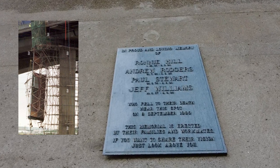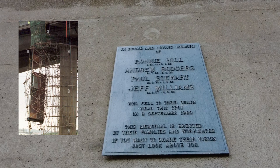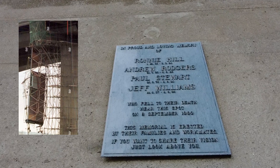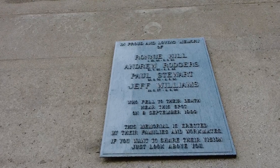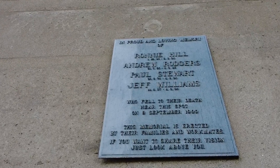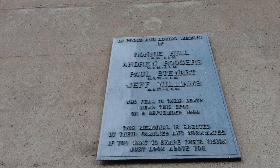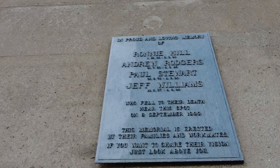At 11 metres, the section was left dangling beneath the bridge. The names were later released: Paul Stewart, 23, from Newcastle; Andrew Rogers, 40, from Middlesbrough; Ronald Hill, 38, from Glasgow; and Geoffrey Williams, 42, from Newport. All died of multiple injuries. The Health and Safety Executive said that the deaths of these men was unlawful.